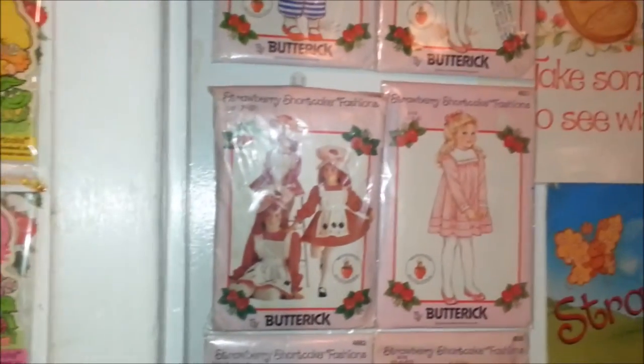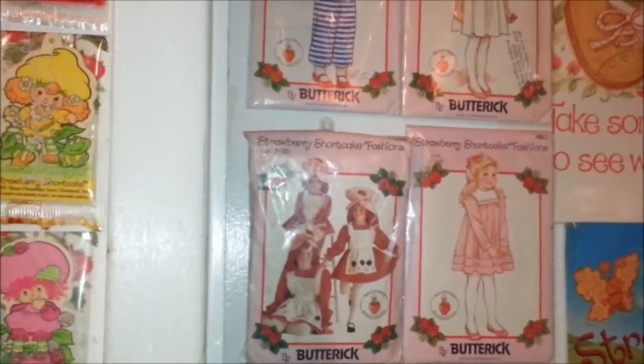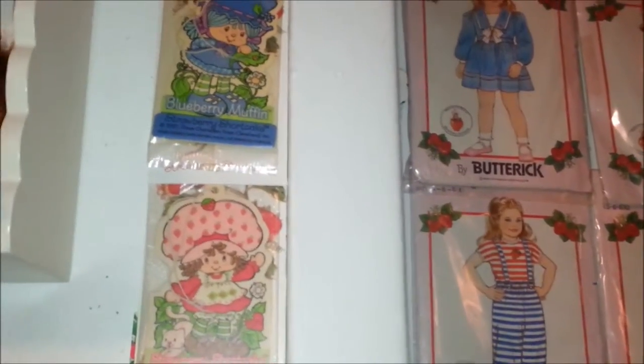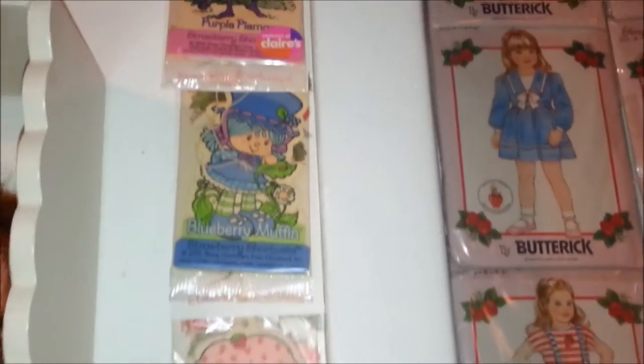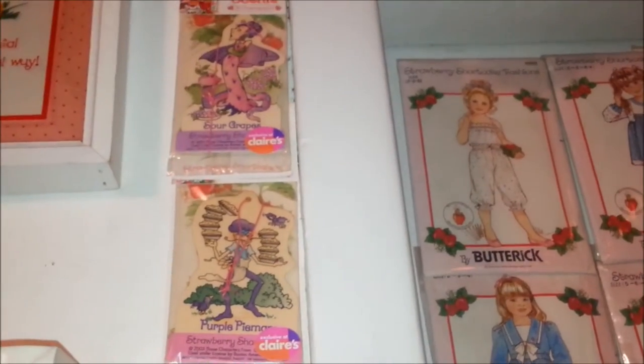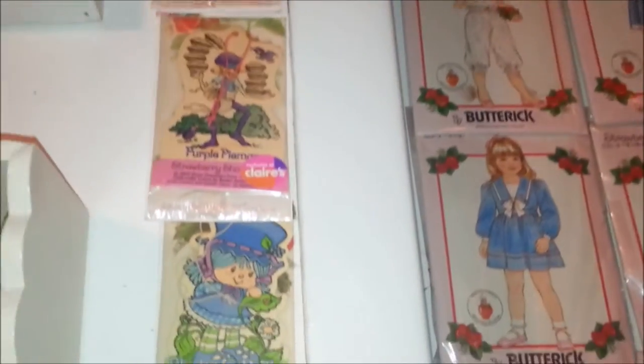Then one more quick thing I want to show you — just next to the door here are these air fresheners. These are car air fresheners from like Hot Topic and Claire's from the 90s. You can see Sour Grapes up there, Pie Man, and Blueberry Muffin.